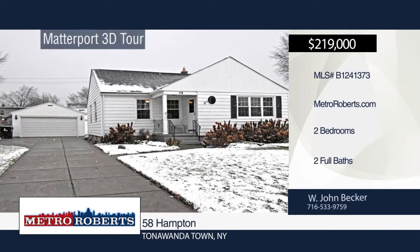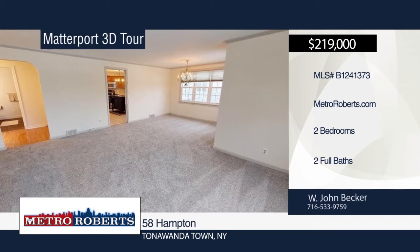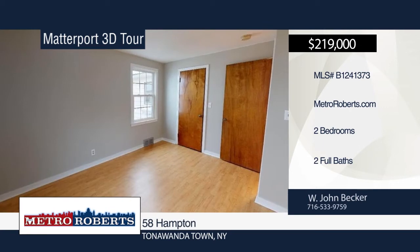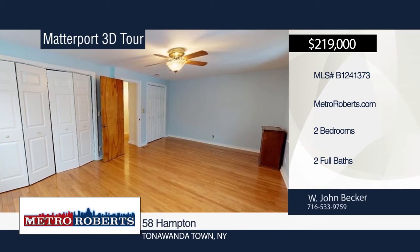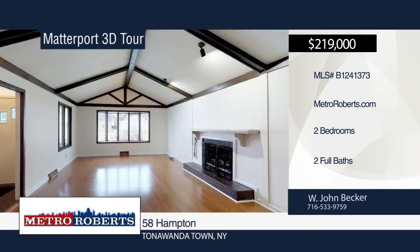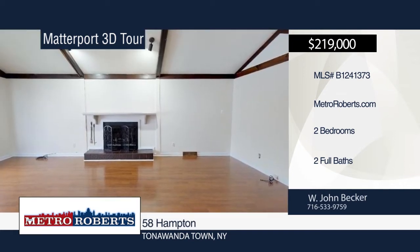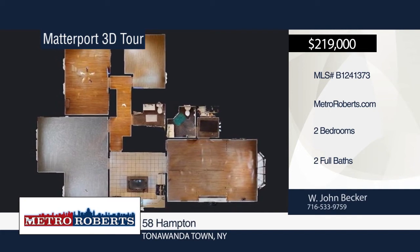Don't miss this two-bedroom, two-bath home in Tonawanda. It has been painted throughout and has new living room and dining room carpet, making it move-in ready. The living area is very open, centered around the fully-applianced kitchen. Additional features include a 23x15 family room addition with a gas fireplace, not represented to code. First-floor laundry, front and rear covered porches, full basement with large finished room, and two-car detached garage. The home has the possibility to be restored to the original three-bedroom concept. The hot tub is not part of the sale, but negotiable with the estate. Call W. John Becker today to schedule your private showing. Matterport 3D tours can be viewed on MetroRoberts.com.